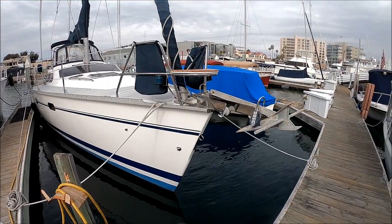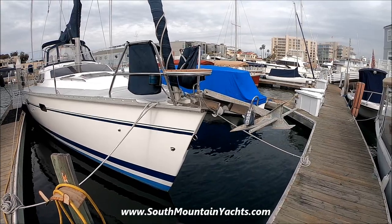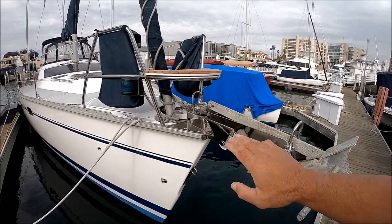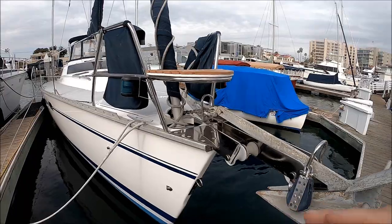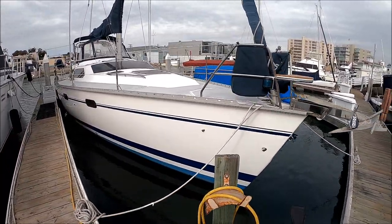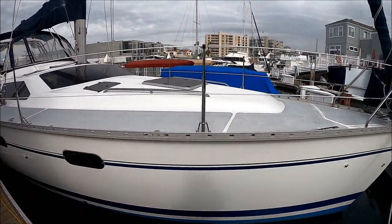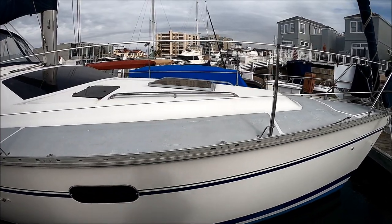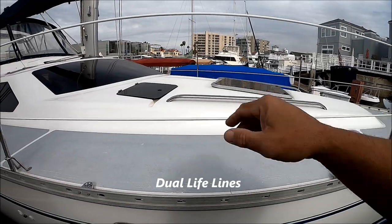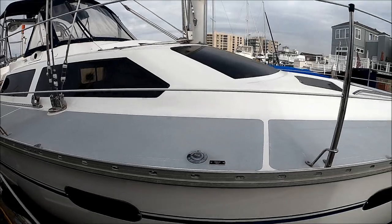We start off at the bow on this 1995 42 Hunter Passage. We see we've got an anchor right here with a covered windlass and a haws pipe for a second anchor. Coming down along the starboard side, we see a nice large foredeck with grab rails. We also have lines right here for safety. There's an aluminum toe rail here also, and a pump-out.